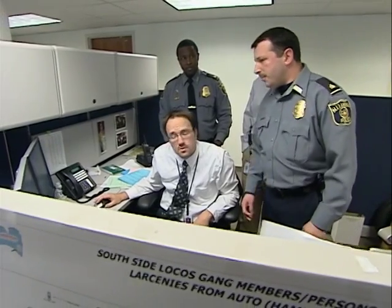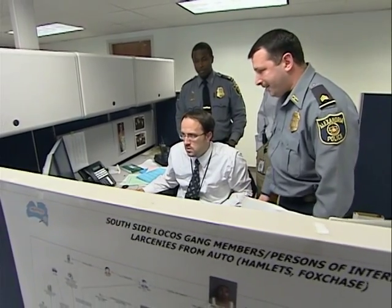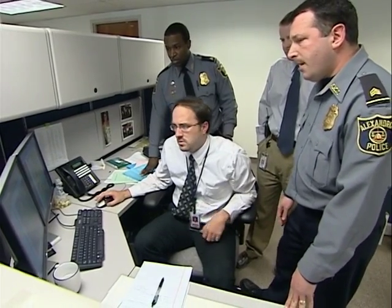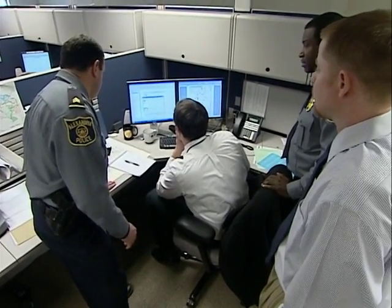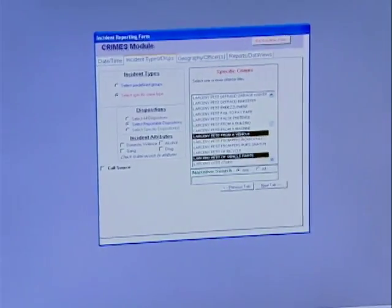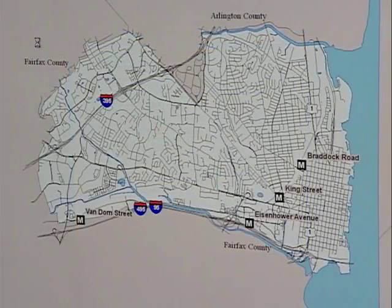A supervisor asks Matt to pull up a map of recent larcenies on the South Whiting Street area, specifically larcenies involving autos. The analyst demonstrates a tool called Pictometry, which uses GIS to retrieve aerial photos of a particular address. For example, typing in City Hall at 301 King Street and searching returns an aerial view of that location.